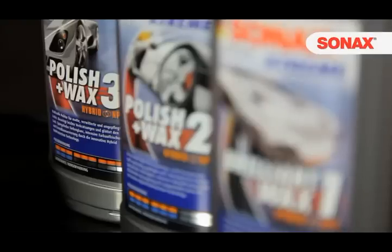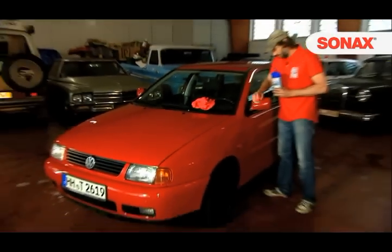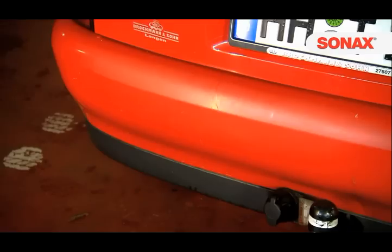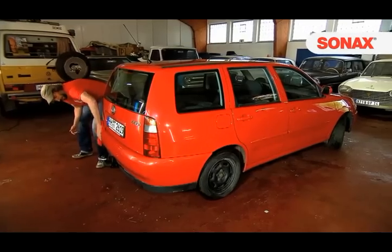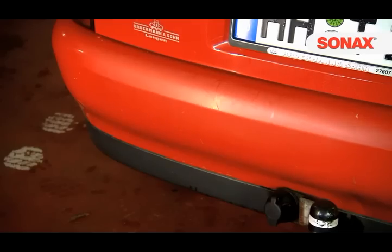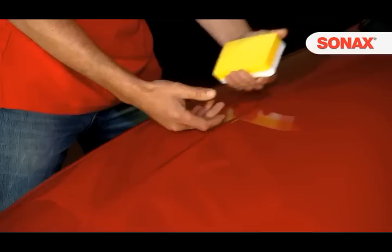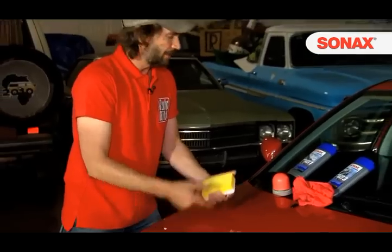The highly effective abrasives of Sonax Extreme Polish and Wax 3 for gray and weathered paint surfaces remove the topmost paint layer. One single application is enough to restore the color and deep gloss, making the paint appear as new. The product already contains wax that achieves basic preservation. The paintwork shines, is smooth and well protected. However, when you wish the paint protection to last even longer, simply apply Brilliant Wax 1 additionally.